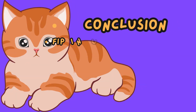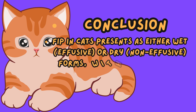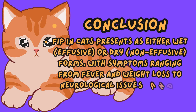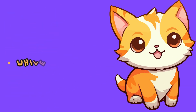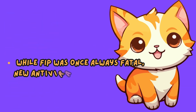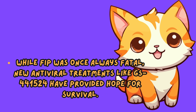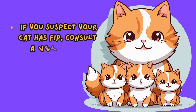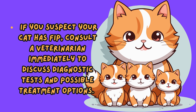In conclusion, FIP in cats presents as either wet (effusive) or dry (non-effusive) forms, with symptoms ranging from fever and weight loss to neurological issues and fluid build-up. While FIP was once always fatal, new antiviral treatments like GS-441524 have provided hope for survival. If you suspect your cat has FIP, consult a veterinarian immediately to discuss diagnostic tests and possible treatment options. Early intervention can make a significant difference in a cat's chance of survival.